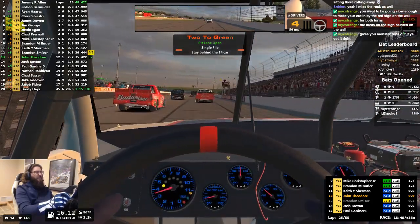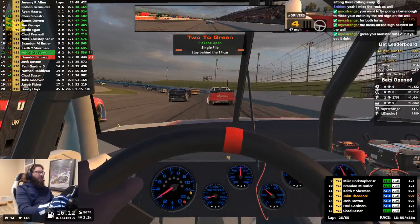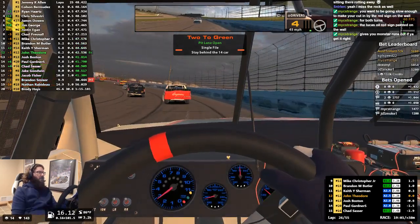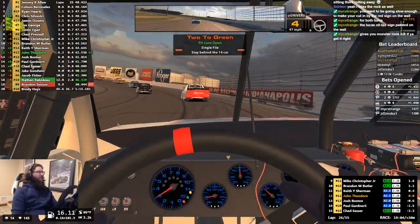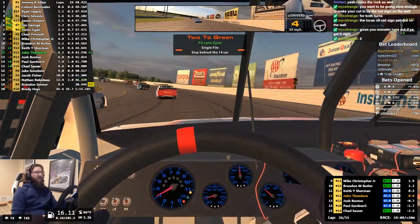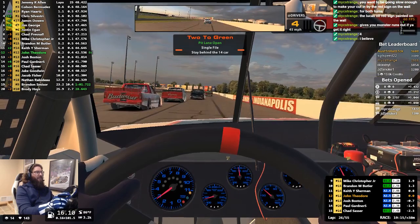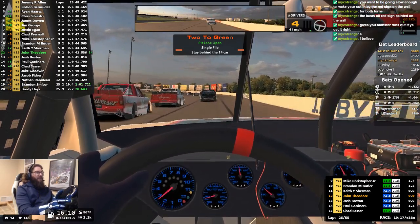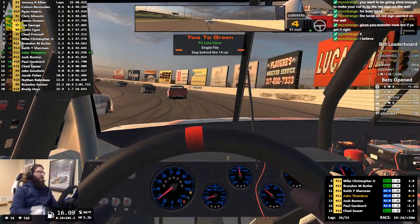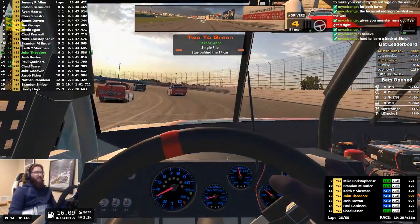Two to green — someone keeping track, is this caution four or five? I said it was going to be under seven and a half — I'm going to be way off. I think this is four. We had one, second one we had a run, third one was where I slammed the 9 into the wall, and then the fourth one was this last one. So yeah, that's four. We are definitely on pace to go over eight.